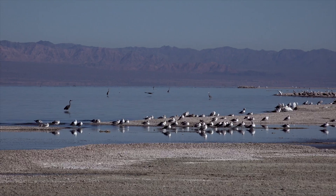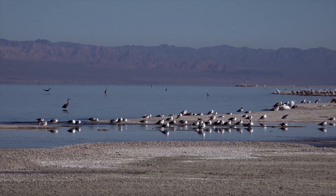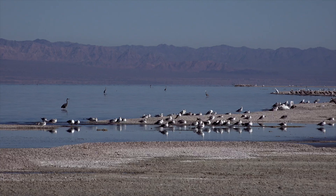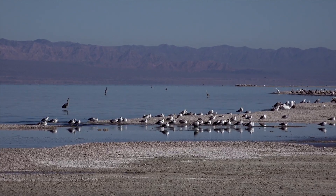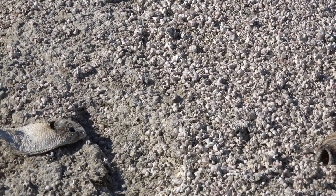However, the very nutrients that have supported this rich ecosystem are now threatening its existence. High nutrient levels have led to decreased oxygen in the water, resulting in massive fish die-offs.